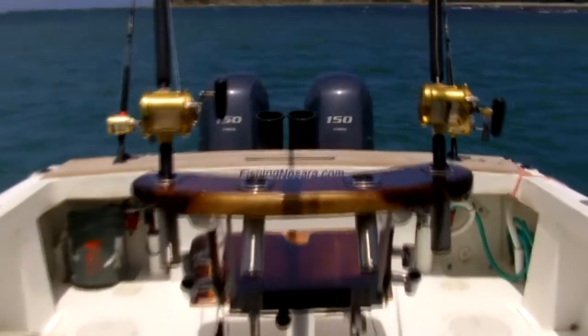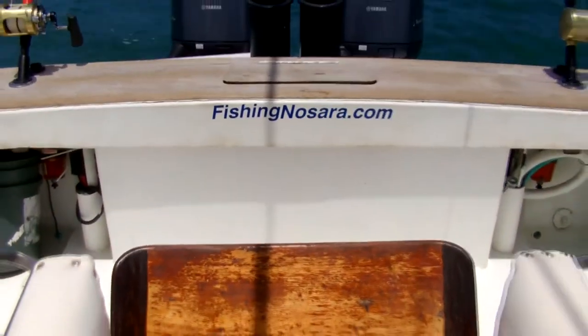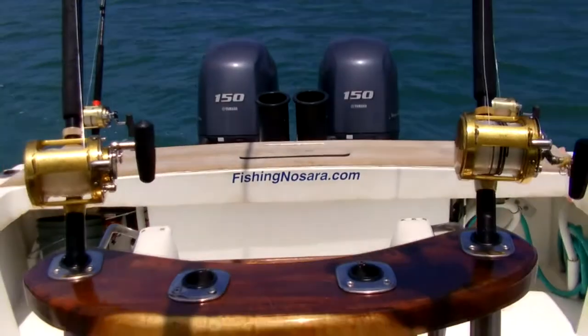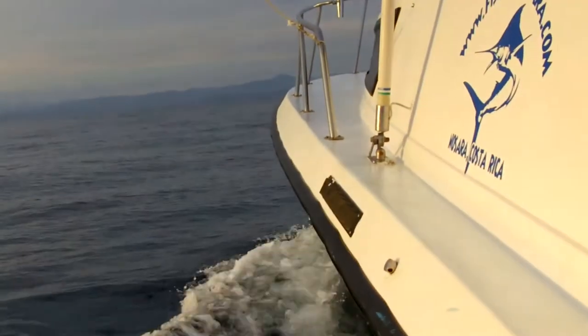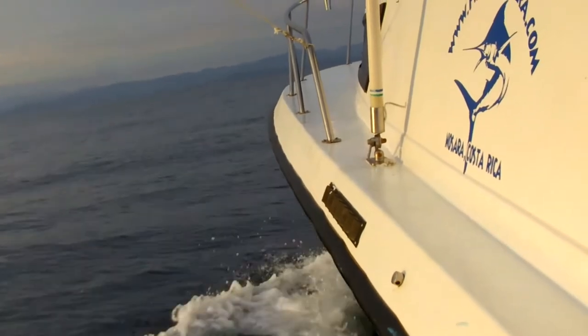So put yourself in this chair today. Call Craig Sutton at 904-591-2161. The Wanderer is standing by to make your fishing dreams a reality. Let's get your trip to paradise booked today.